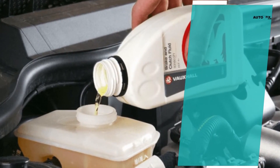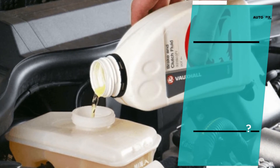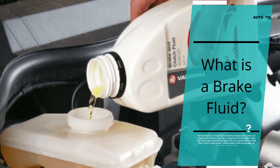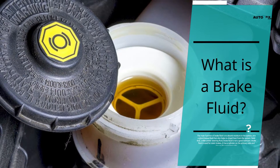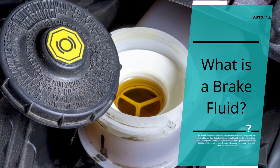What is brake fluid? The main function of brake fluid is to absorb moisture in the system. It is a glycol-based fluid that also helps to dispel heat from the system. Note that, unlike power steering fluid, brake fluid is not a good lubricant. Brake fluid is used for static brakes.